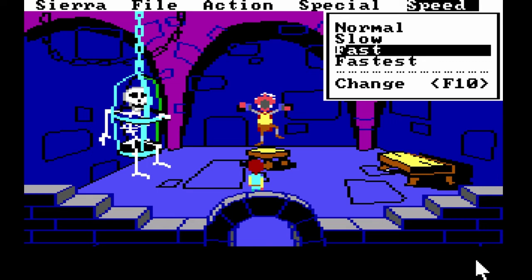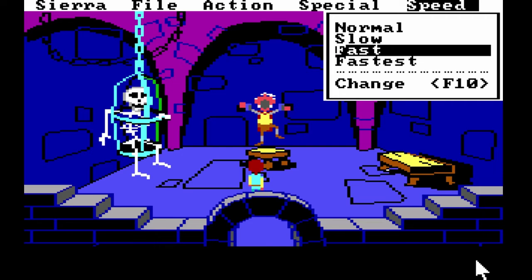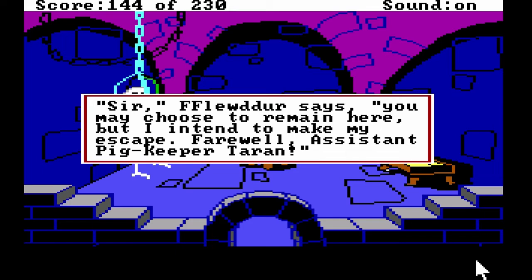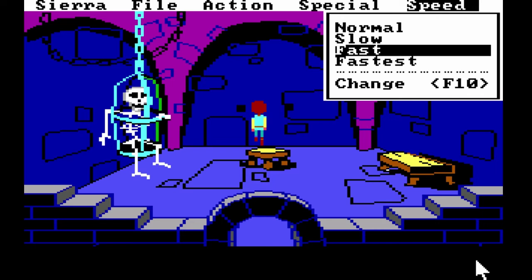Head inside and rescue Flurter Flam the bard and he'll reward you with his harp. Let me save it again. Just rescue him — it's fine. Undo the knots. 'Here's my harp' and he'll just leave — cause that's what we all do. 'You may choose to remain here. Farewell.' There's not much left to this walkthrough.